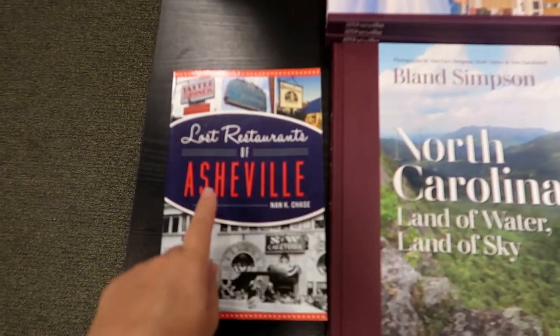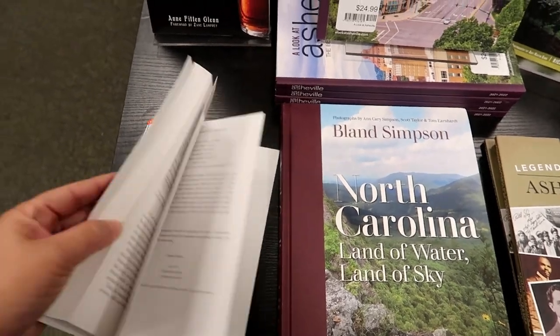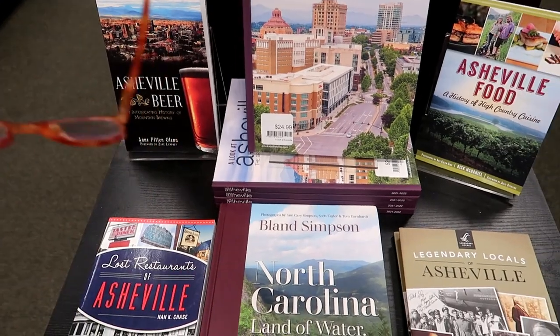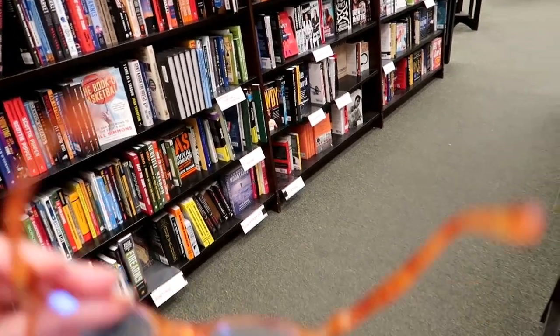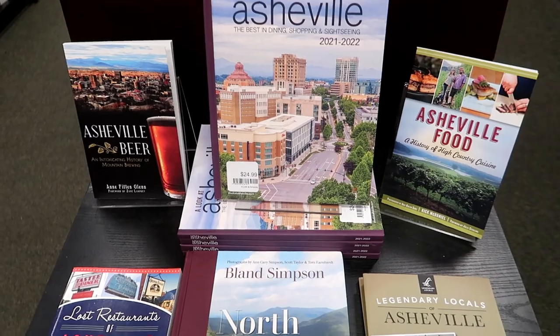The first thing that got my attention is Lost Restaurants of Asheville. That seems interesting. I have realized that it was a lot easier to do these videos when I didn't have to have readers. I have to take my readers off to walk to certain areas, and then I have to put them on to be able to see the books. Getting older, man.